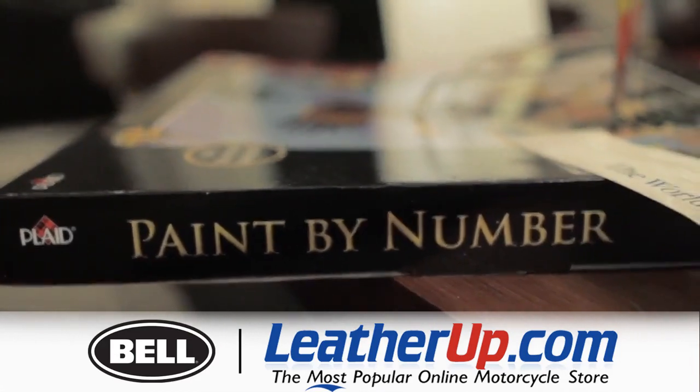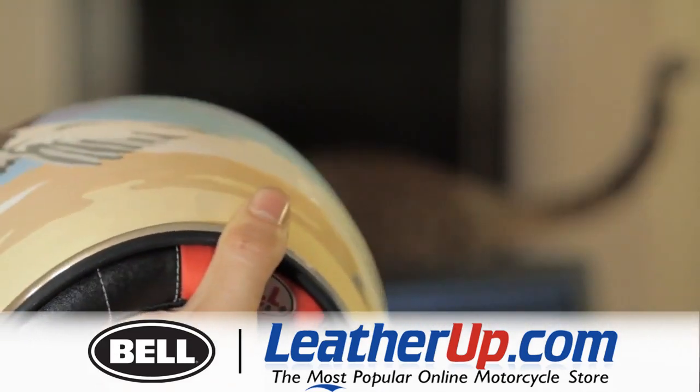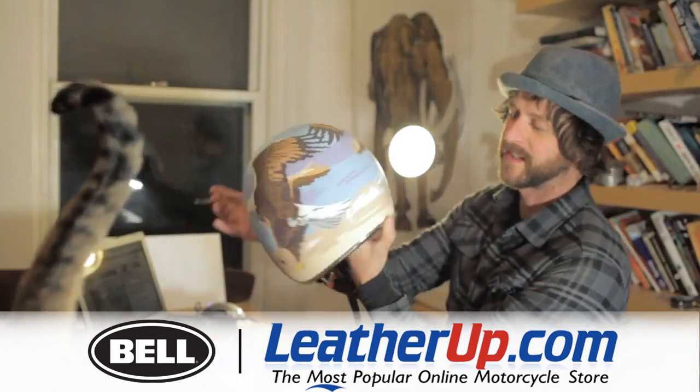I can't deny it. Just to get the eagle on there took me like four hours. I love the back — how it kind of comes together.